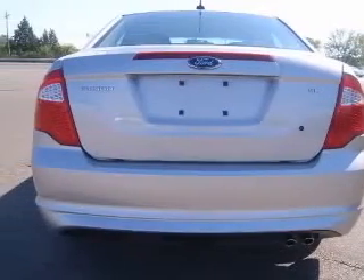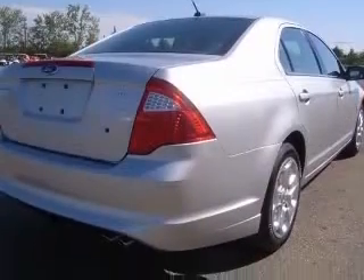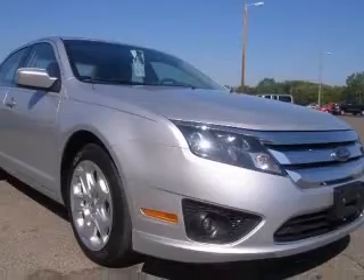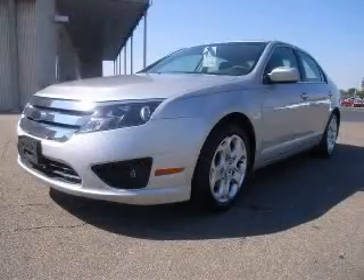Four-wheel ABS brakes, six-way power adjustable driver's seat, air conditioning, audio controls on steering wheel, center console, full-width covered storage, clock, in-radio, cruise control, front fog driving lights. Contact our internet sales staff today to schedule an appointment.